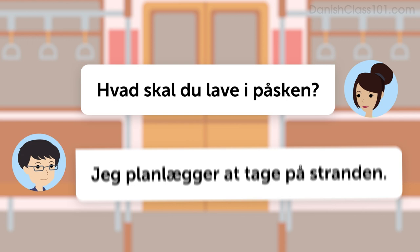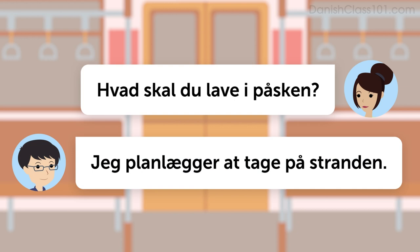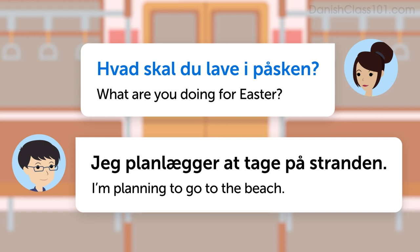Listen to the dialogue. Hvad skal du lave i påsken? Jeg planlægger at tage på stranden. Once more with the English translation. Hvad skal du lave i påsken? What are you doing for Easter? Jeg planlægger at tage på stranden. I'm planning to go to the beach.